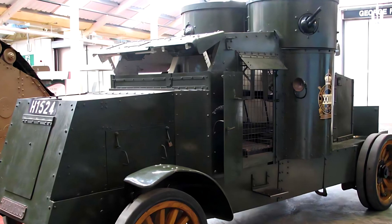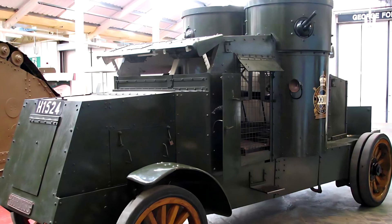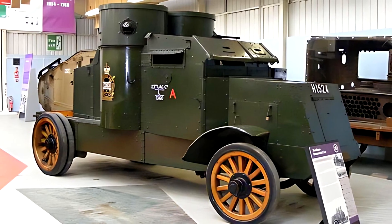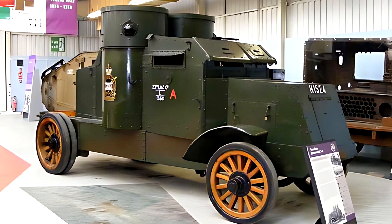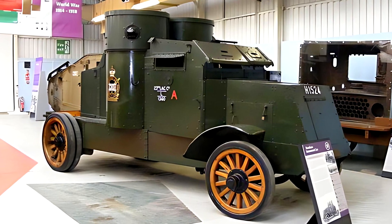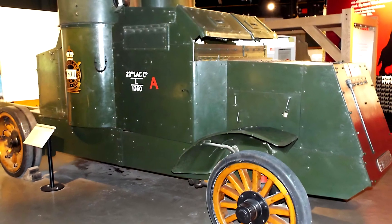The Peerless was equipped with two 7.7-millimeter Hotchkiss machine guns, positioned for effective multi-angle fire. One of its clever engineering features was a duplicated set of controls at the rear, allowing the driver to operate the vehicle in reverse without turning it around — an important advantage in narrow or urban environments.